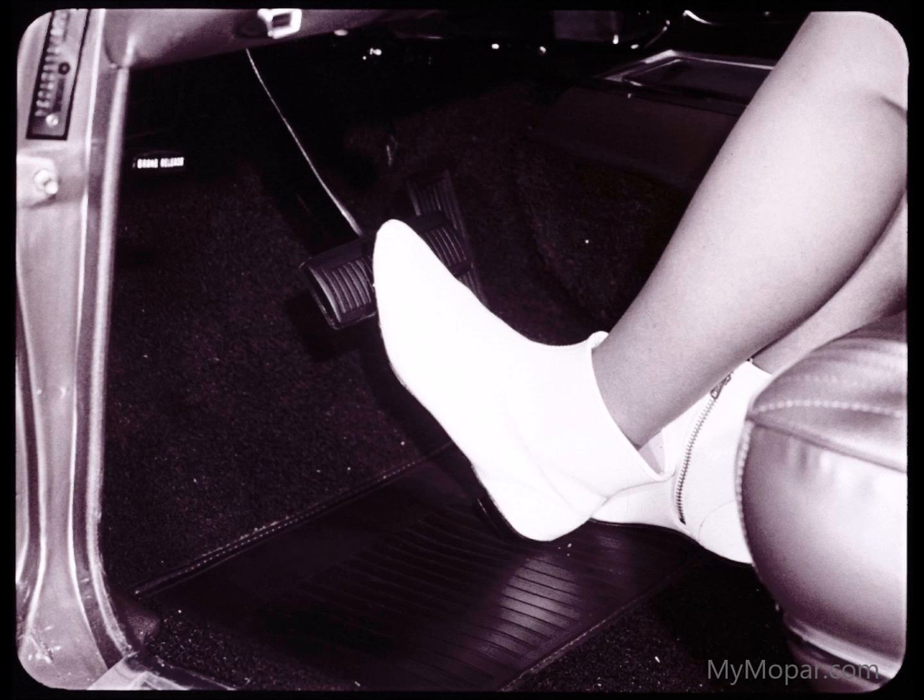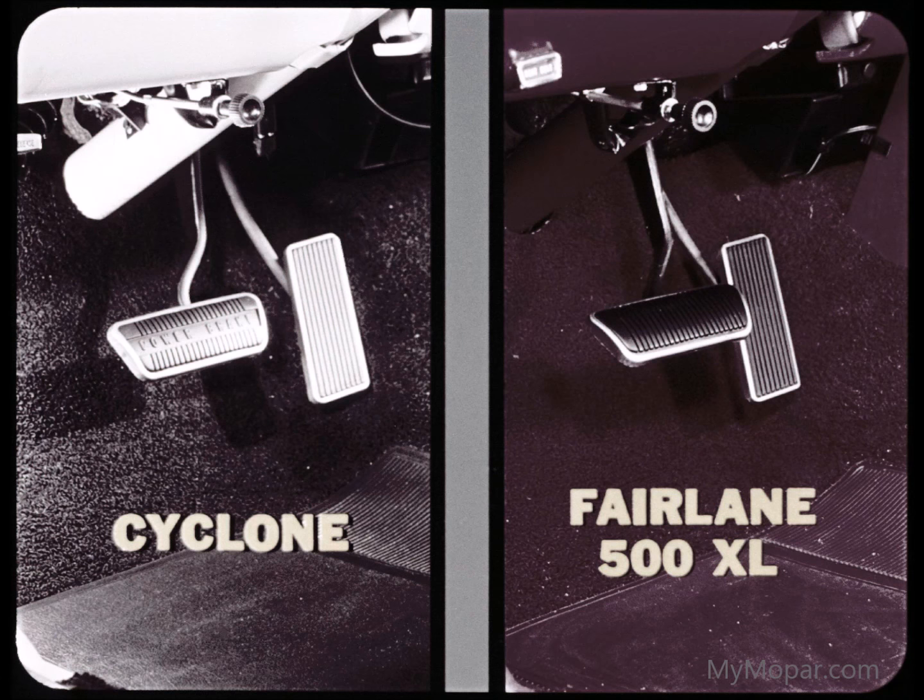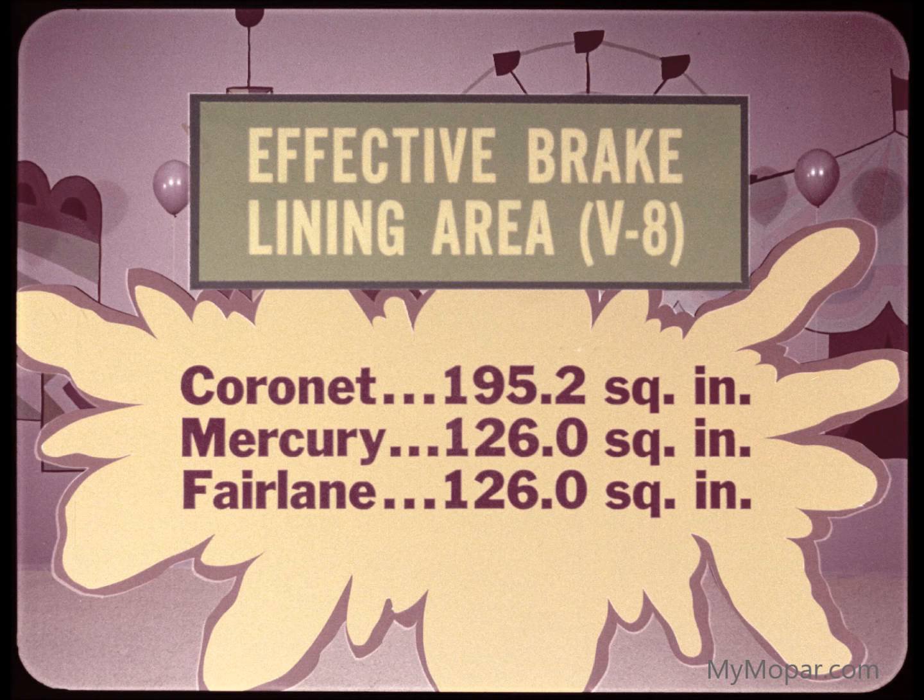The brake pedal is made wider so that the foot won't slip off during braking, and also wider for convenient left-foot braking. You're just not going to like Mercury's or Fairlane's smaller pedal, especially if you happen to be a left-foot braker. Also important to safety is Coronet V8's far greater effective brake lining area: 195.2 square inches to 126 for Mercury and Fairlane.